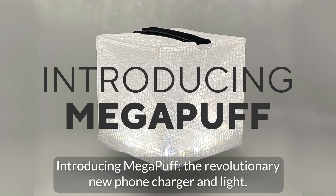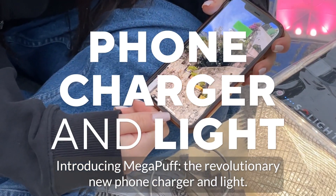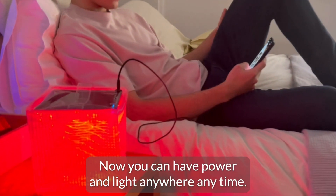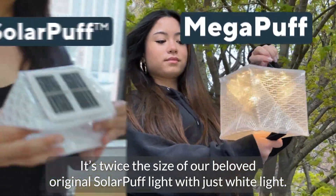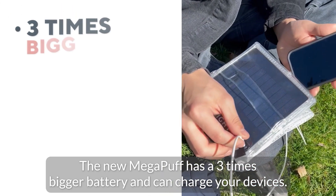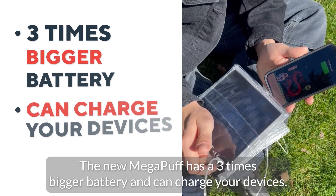Introducing Mega Puff, the revolutionary new phone charger and light. Now you can have power and light anywhere, anytime. It's twice the size of our beloved original Solar Puff light with just white light. The new Mega Puff has a three times bigger battery and can charge your devices.